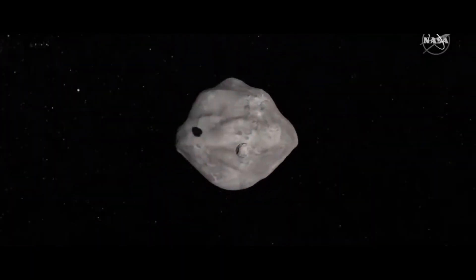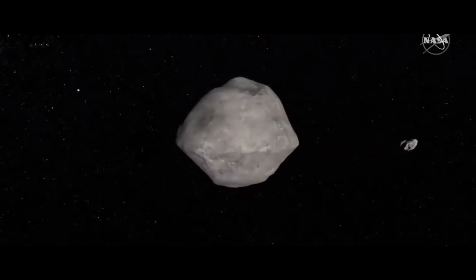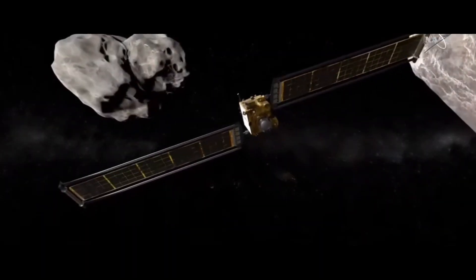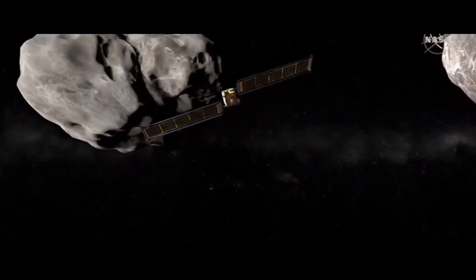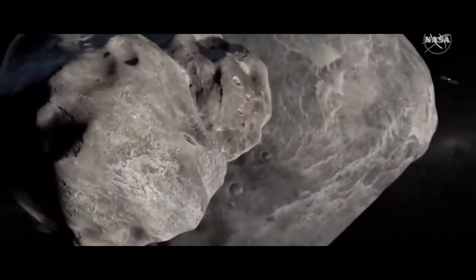Dimorphos is, scientists say, the perfect candidate for the test because it's a smaller asteroid, the size that can be nudged. And neither it nor its big brother Didymos are a threat to the Earth. NASA wants to make sure the technique works before using it on a genuine threat.